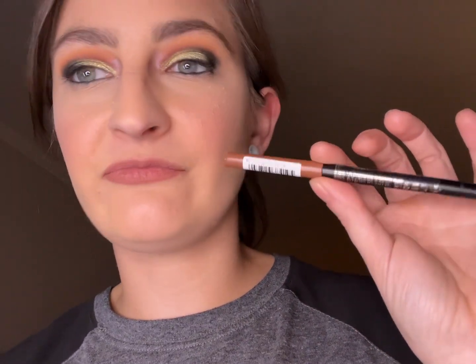I used the Essence 8-Hour Matte Comfort Lip Liner — it's not subpar, it's actually great. I used the shade 'Cinnamon Spice' on the outer corner to line my lips. It's a twist-up and I like that. I also used the Essence Hydra Matte Lipstick in the shade 'Honey Style' — this is fabulous. I think I found my new favorite lipstick. It did really well and lasted most of the day.